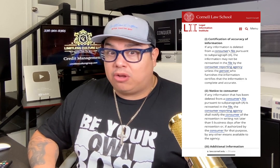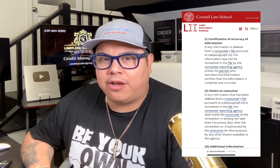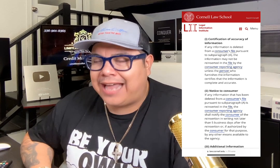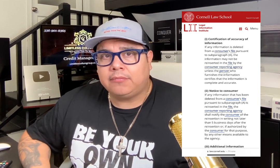Let's read this part from Cornell Law also — notice to consumer: 'If any information that has been deleted from a consumer's file pursuant to subparagraph is reinserted in the file, the consumer reporting agency shall notify the consumer of the reinsertion in writing not later than five business days after the reinsertion.' So if the item was deleted and they reinserted it, they have five days to notify you. If they don't, it's a lawsuit. You can file a lawsuit in your local small claims court or you can get a consumer law attorney that will take on your case as a contingency — it is a huge lawsuit and they don't want anything to do with it.